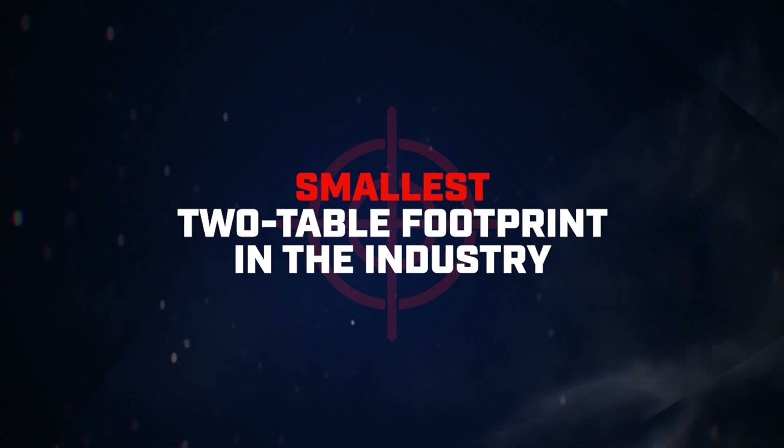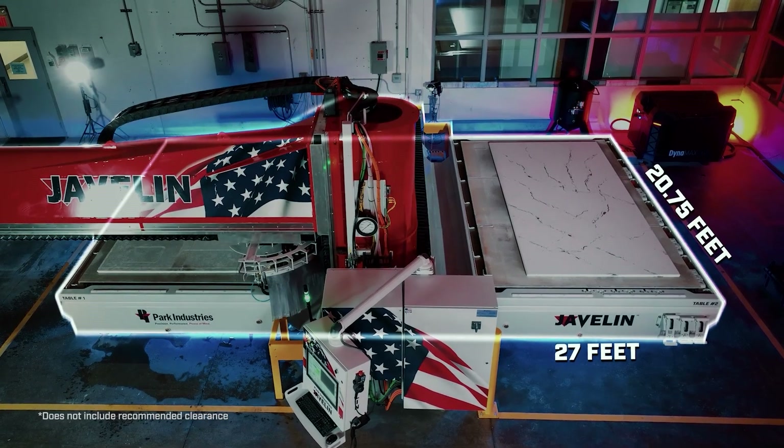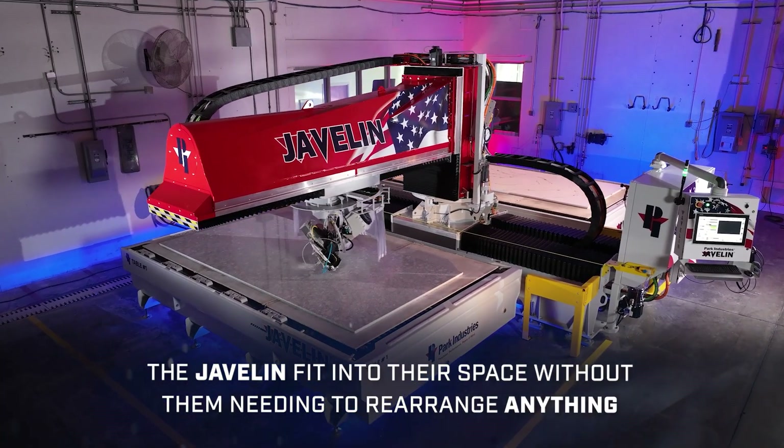Getting this dual table Javelin was exactly what we needed. We were kind of up against the end wall of our shop. We were talking about sliding all of our machines down, which would have been a giant pain in the ass to get one more saw in front to kind of fix our bottleneck, and we really didn't want to do that.